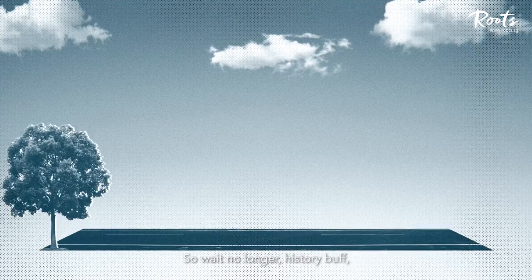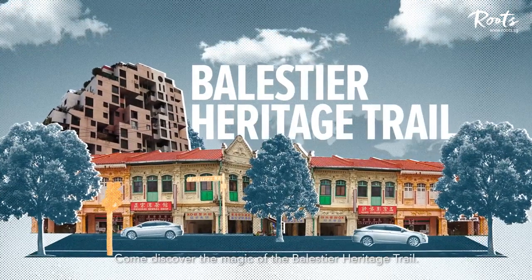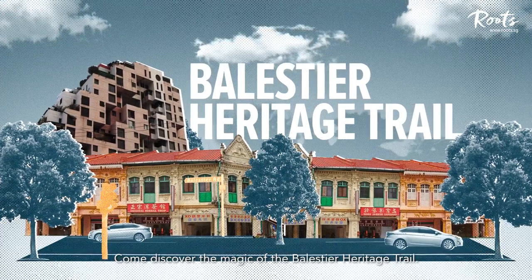So wait no longer, History Buff. The real adventure is right around the corner. Come discover the magic of the Balestier Heritage Trail.